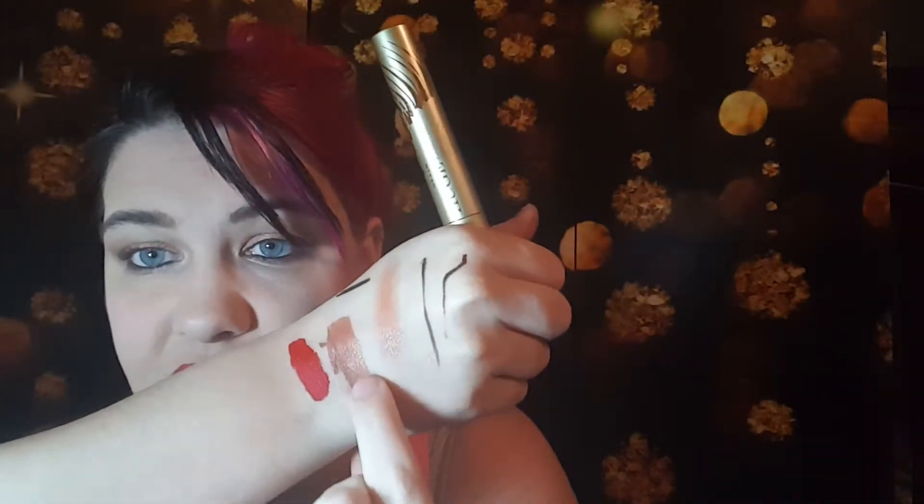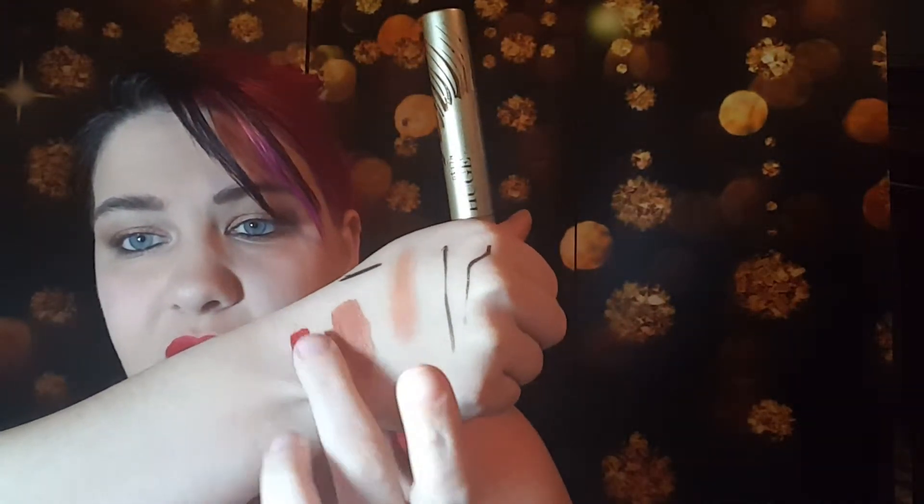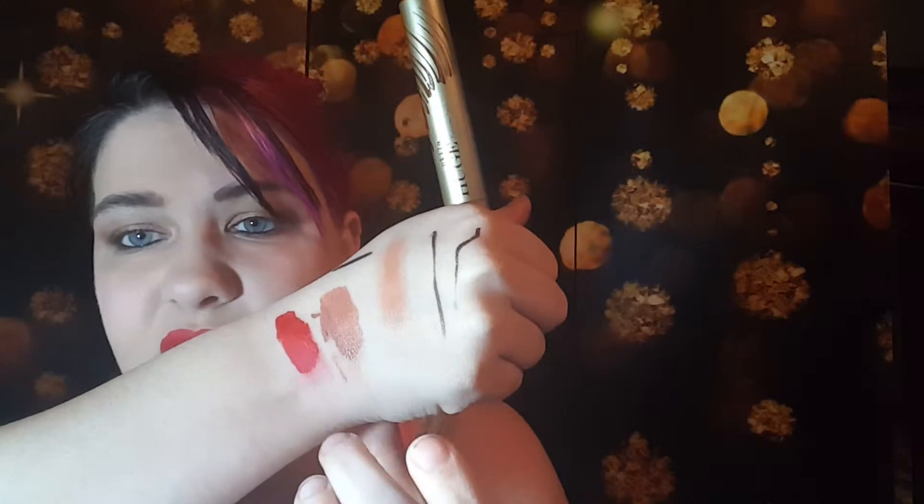You guys, the only liquid lipstick that I have absolutely loved is Kat Von D, but these are about to be my new faves for matte liquid lipsticks. Look at these colors — like these are insane. They're kind of smearing on my hand but they're not on my lips, so we'll definitely have to check it out. Makes my teeth look extra, extra white.